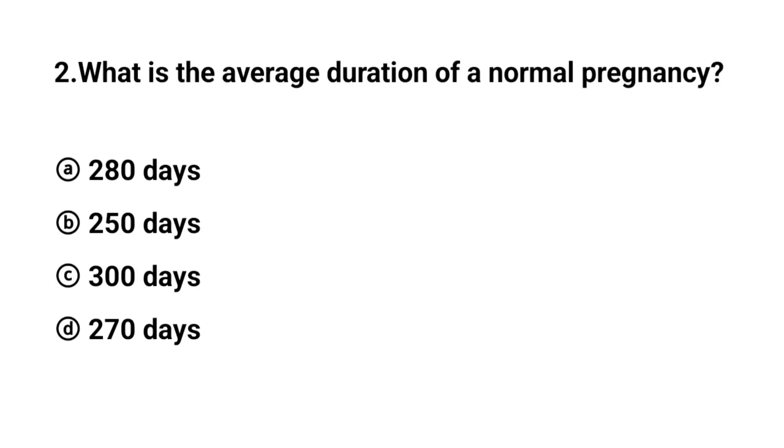Q2. What is the average duration of a normal pregnancy? The right answer is option A: 280 days.